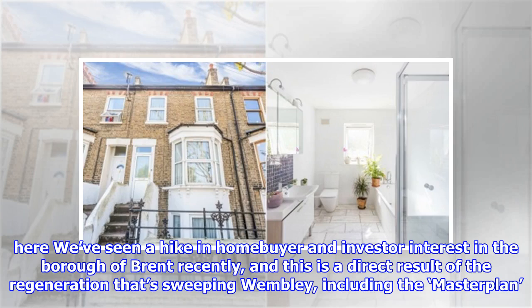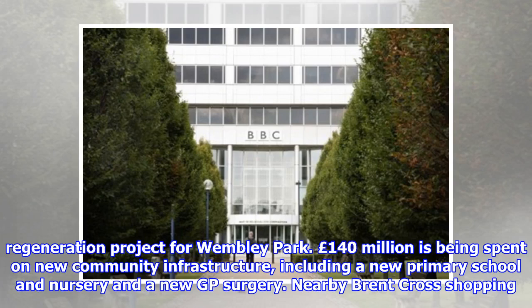Number 4: Wembley. We've seen a hike in homebuyer and investor interest in the borough of Brent recently, and this is a direct result of the regeneration that's sweeping Wembley, including the masterplan regeneration project for Wembley Park.